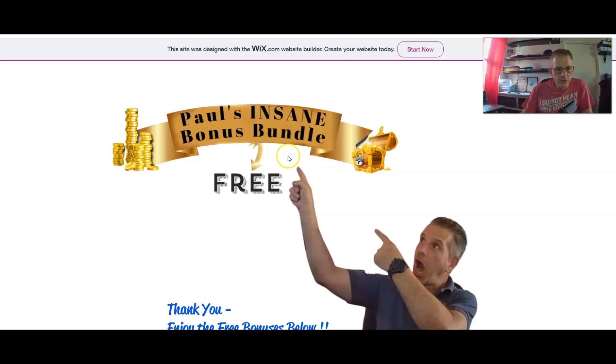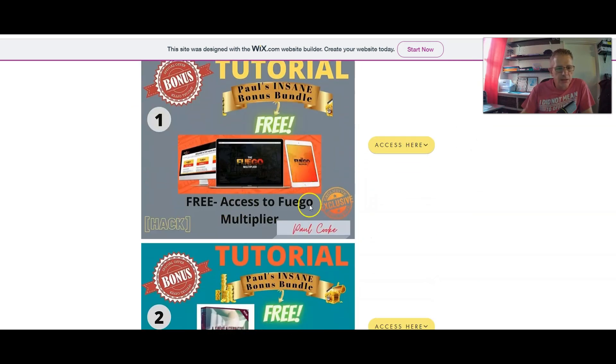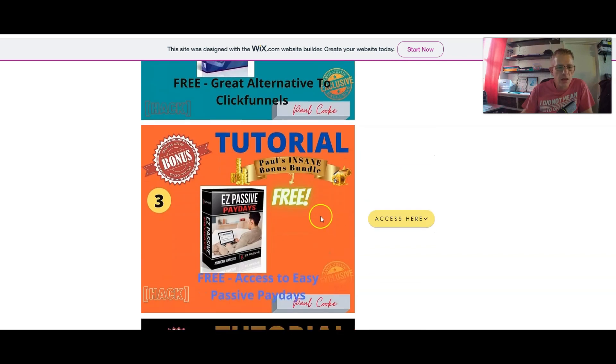Alright guys, so these are the free bonuses — don't worry, I know it's Halloween, it's not a joke, it's not a horror. These are actually some very good bonuses. Bonus number one is access to Fuego Multiplier, a traffic hack. Bonus number two is a great alternative to ClickFunnels — I know ClickFunnels is quite expensive, so this is an alternative.